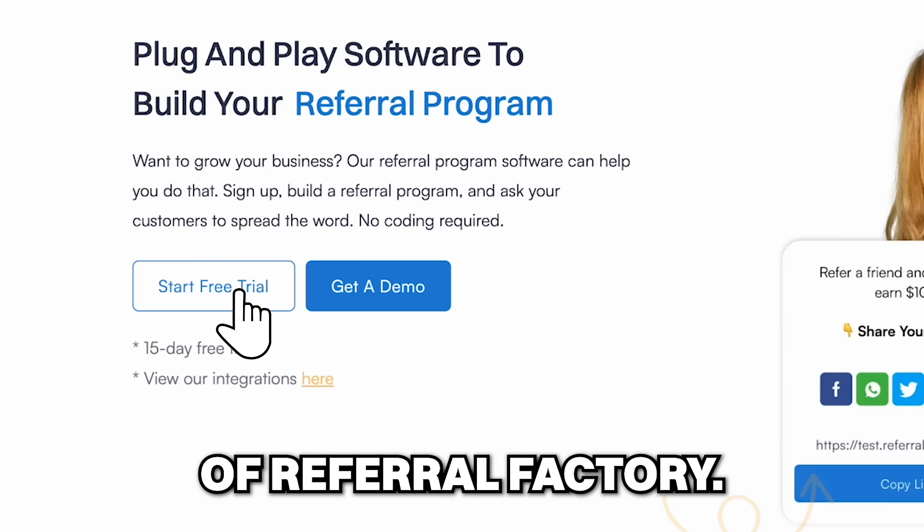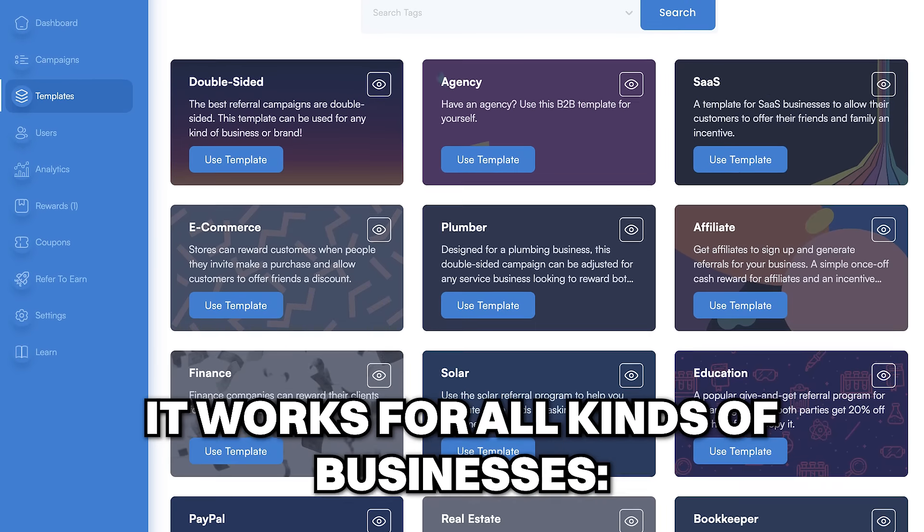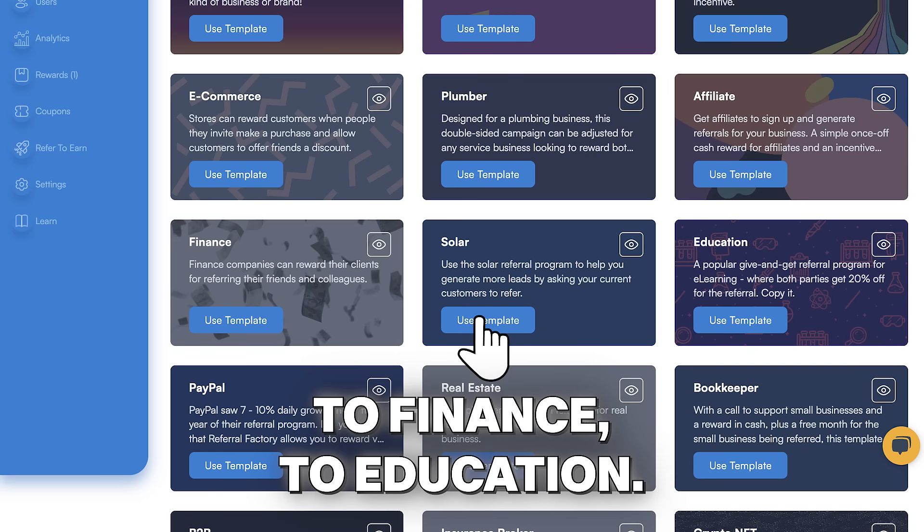Start by creating a 15-day free trial of Referral Factory. Find a referral program template that matches your goals. It works for all kinds of businesses, from SaaS to solar to finance to education.